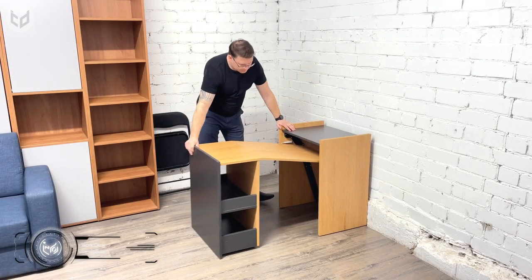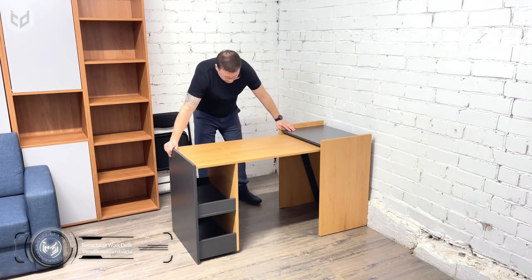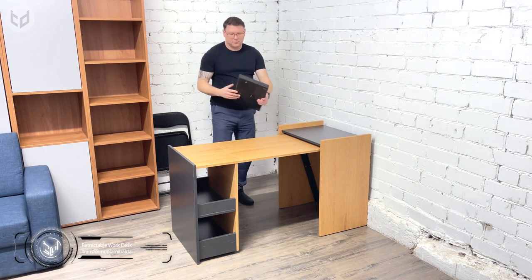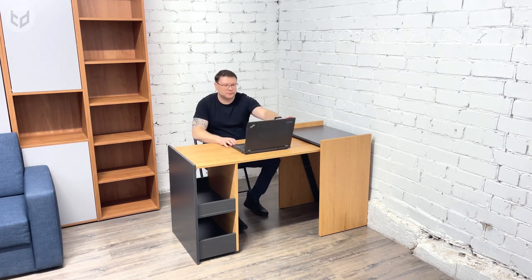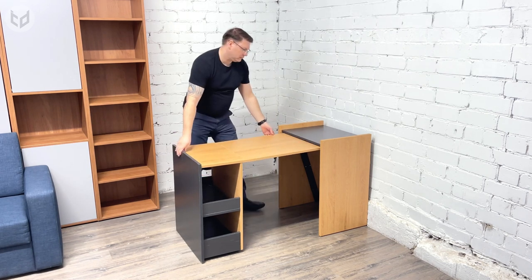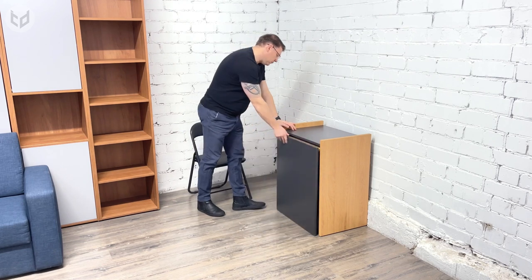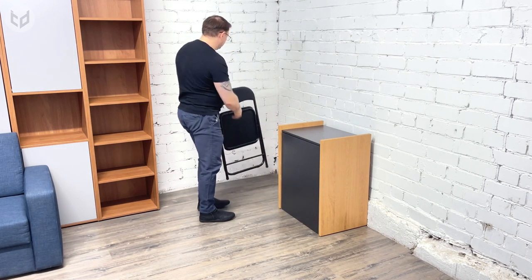Going back to desks for a moment — if you do require one, it needn't take up a load of space on its own. This retractable desk slides out fluently from an unimposing side unit. There's enough surface area for a laptop once it's fully extended, and when you're done, you can stow your laptop inside the unit along with the desk itself. When paired with a collapsible chair, it's a welcome option for anyone looking to have a workstation while maximizing their floor space when it's not in use.